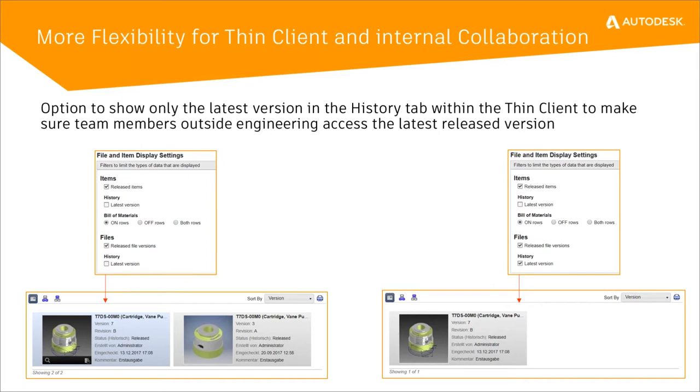For those using the thin client, we've added a simple filter that wasn't there before: showing the latest version only of files. We've always had the option to show only the latest version of an item, but we'd always show all released versions of a file. We've added a checkbox under History — Show Only the Latest Version. The user can now see only the latest released revision of a file based on this checkbox being selected in the thin client.